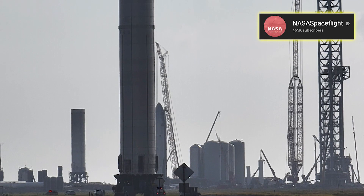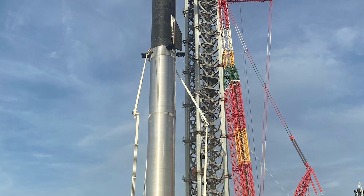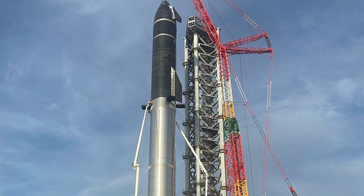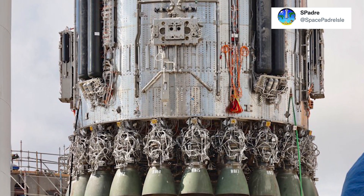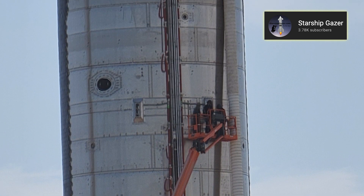After its rollout, Booster 4 may also be awaiting an imminent testing period. Rumor has it that SpaceX is planning a full-stack cryogenic proof test, although I would also expect some static-fire tests on both parts of the vehicle. We will have to wait and see what happens.